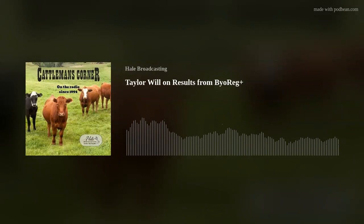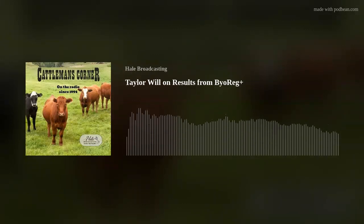Taylor Will, Advanced Ag Products, with the product Bioreg — B-Y-O-R-E-G dot com. That's it for today's Cattleman's Corner. Thanks again for listening and may God bless. I'm Brian Hale.